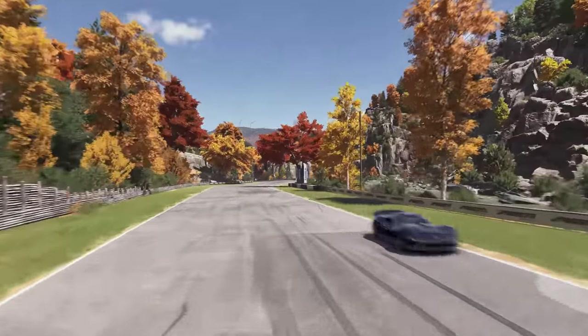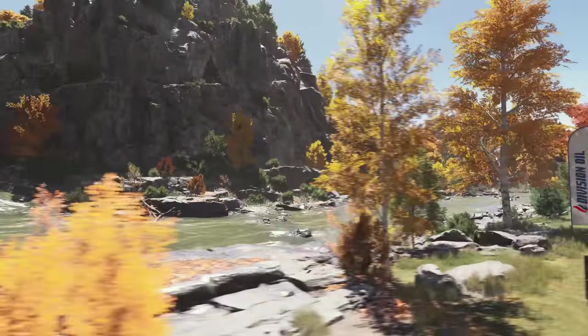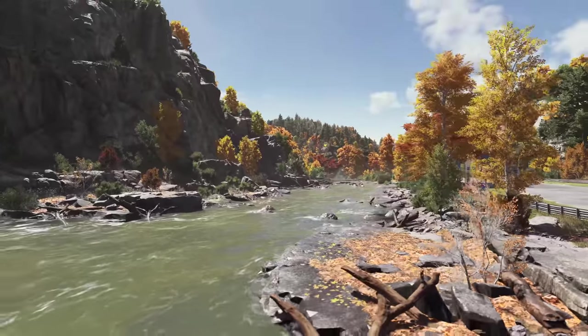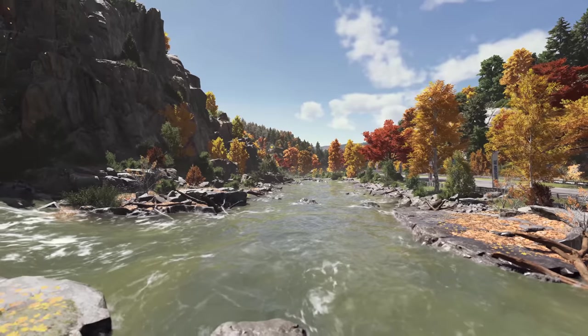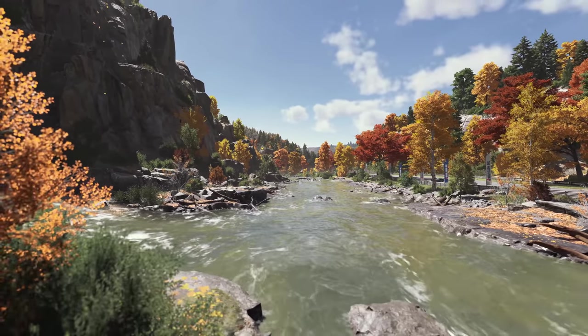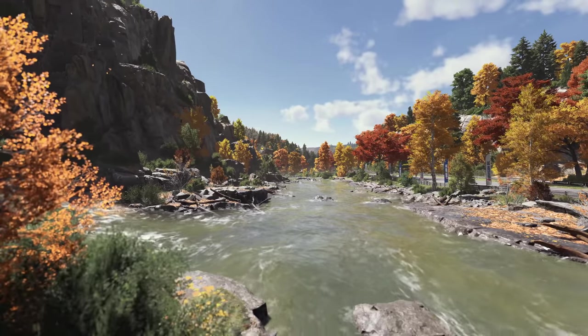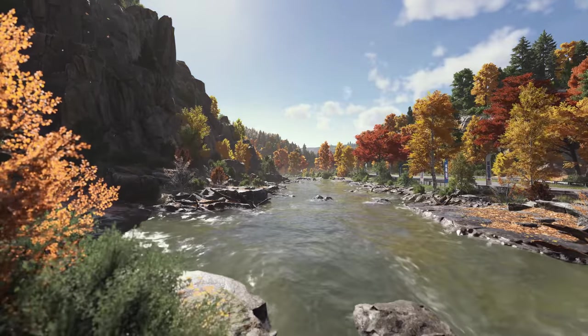We believe that the accuracy of our overhauled physics, the beauty of our cars and tracks, our new dynamic time of day, advanced car damage, and real-time ray tracing on track lead to a generational leap in immersion. This is the all-new Forza Motorsport.